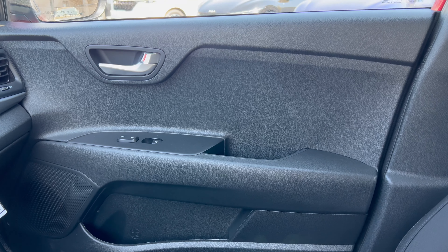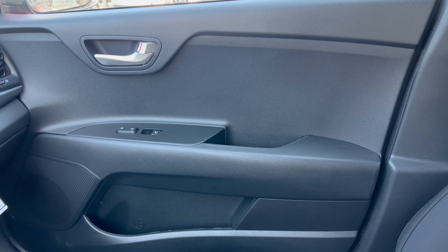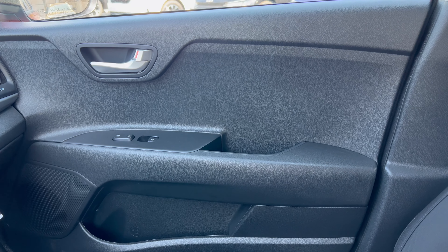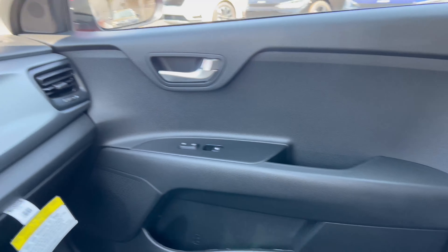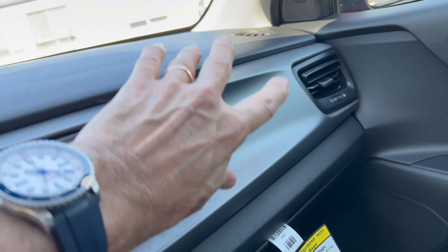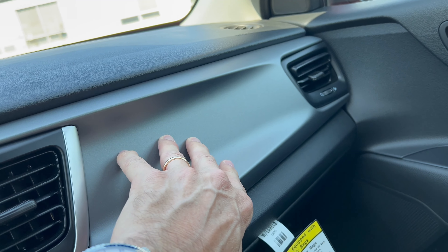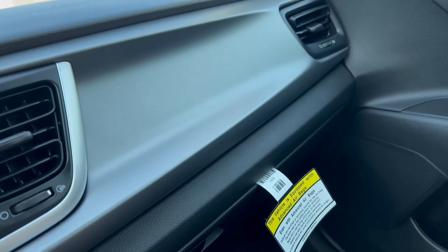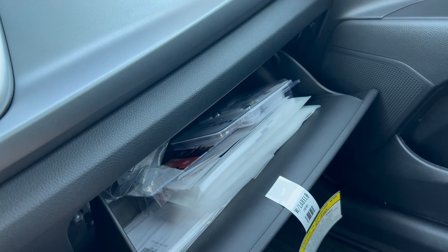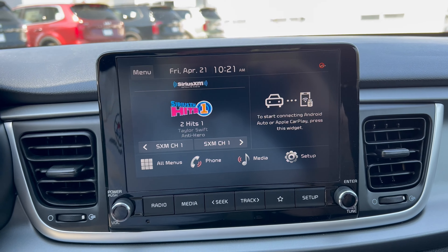The door panels on this little Rio have no soft touch — even with all these options, it's hard black plastic everywhere on the door, including the armrest, with no cushioning at all. You get a brushed aluminum door handle and flat black switch gear. There's some brushed aluminum trim to break up the black, more hard plastic, and then a nice large glove box.